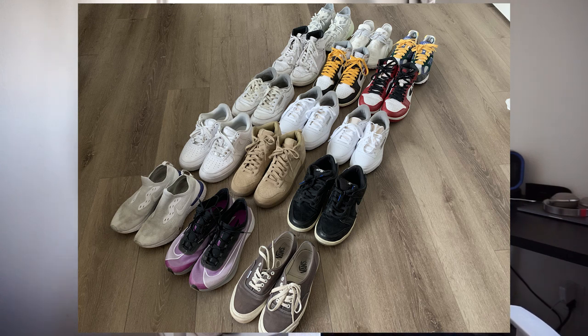Hey guys, what is going on, it's Kevin here. I posted a photo on my Instagram - I'm here to minimize my footwear collection. I don't have a crazy amount of shoes but I feel like I have too many, so I'm going to be going through my collection of about 15 shoes and narrowing them down one by one, giving the reason behind whether I'm keeping them or letting them go.